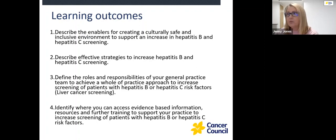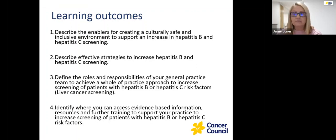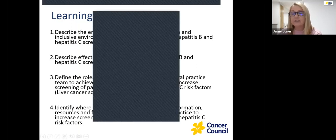Before we begin, we're just going to do a quick poll, which Laura will put up. We're going to start by asking: how many of you are currently screening patients with risk factors for hepatitis B or hepatitis C?